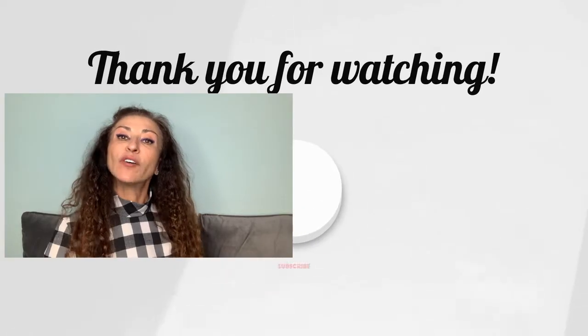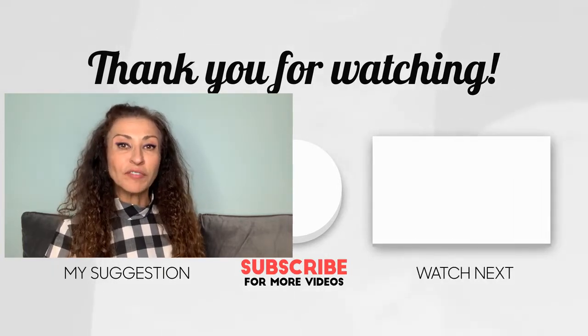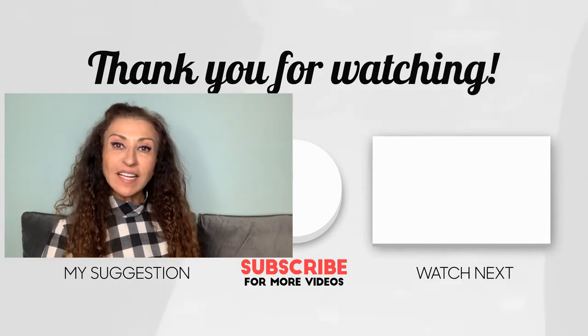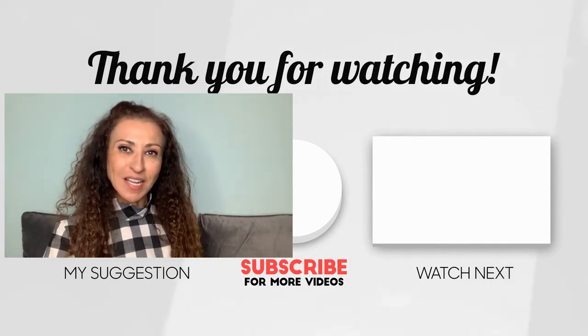Be sure to watch the video I made just for you looking around this area in New Springville, showing you all the shopping opportunities just a few short blocks away. Make sure to like and subscribe to this channel, because what I do here is help you navigate the home selling process.